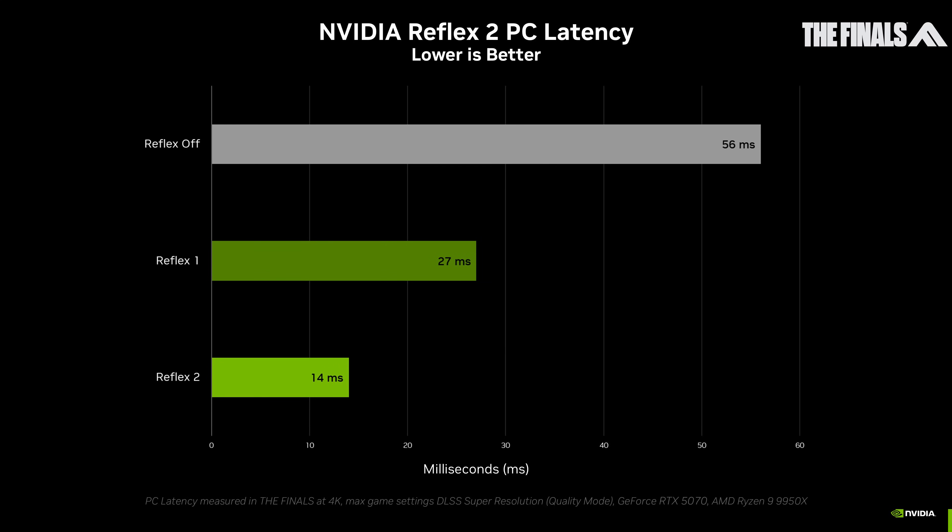Using this cutting-edge warp process, Framework reduces latency by around an entire frame time, which amounts to nearly another 50% of latency savings on top of Reflex Low Latency Mode, for a total reduction of 75% from native. Players will experience improved target acquisition, faster reaction times, and tighter aim precision.